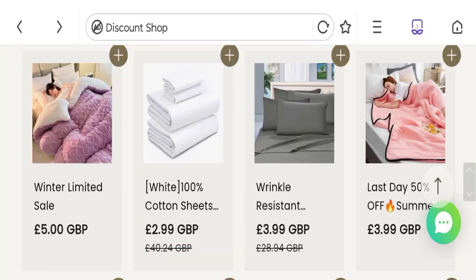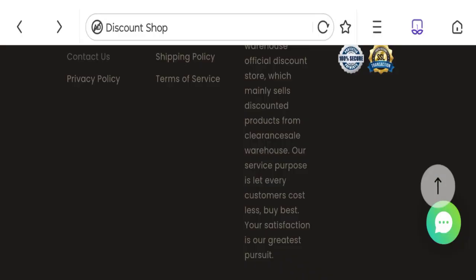Let's check the social media accounts. There are no social media accounts given on this website, which is not a good sign.